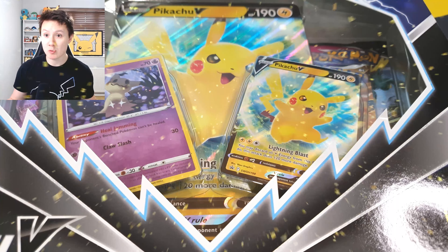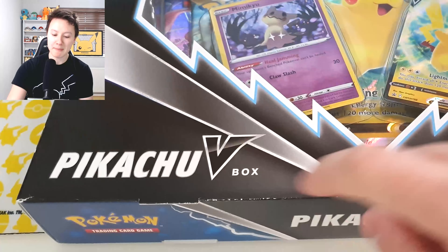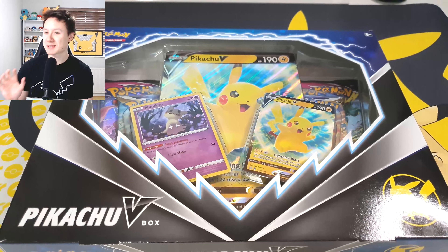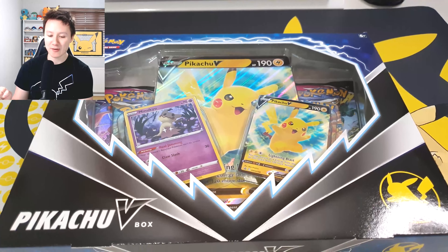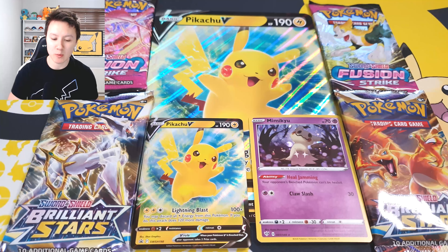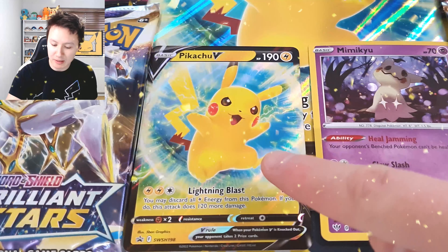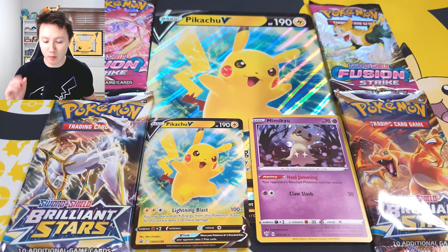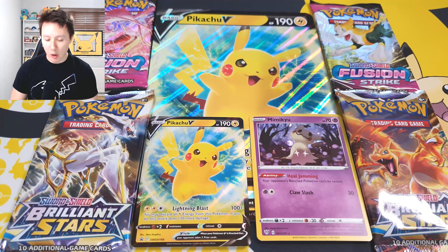As you can see on camera, we have the brand new Pokemon collection box — it is called the Pikachu V box. It comes with two promo cards, the jumbo Pikachu V card which looks awesome, and four booster packs. We've opened it up and we have quite a lot to go over: two packs of Fusion Strike, two packs of Brilliant Stars, the jumbo Pikachu V card, the standard Pikachu V card, and a really awesome looking Mimikyu promo card. I give out the code cards in all my videos — there is your very first code card of the day.